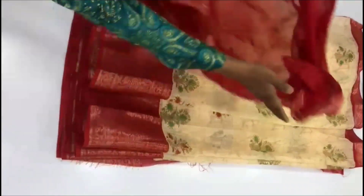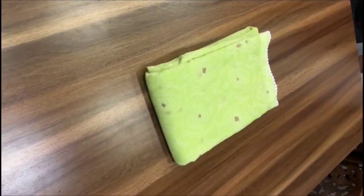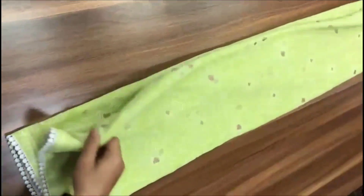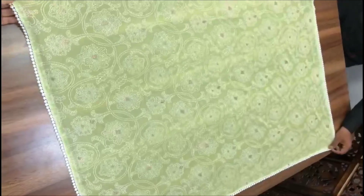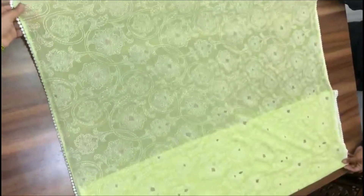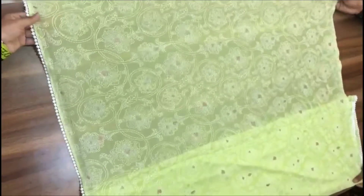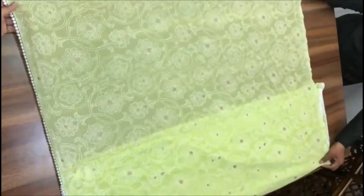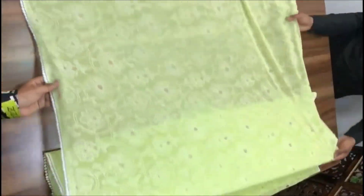Blouse with plain blouse with border. We have a chiffon — this is a dye type chiffon, dyed with embroidery print. We have not embroidery work but we have a lace. Price is ₹1250 plus shipping.